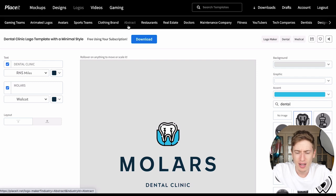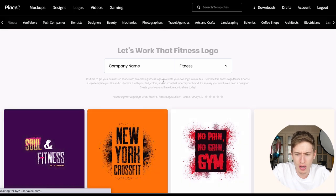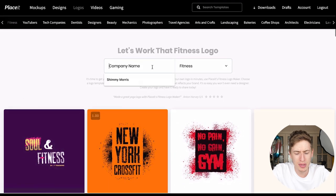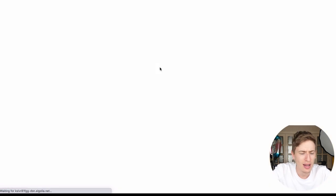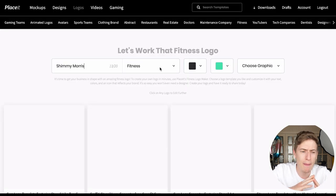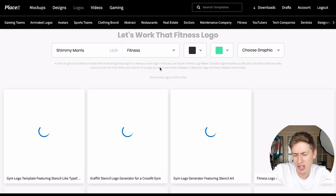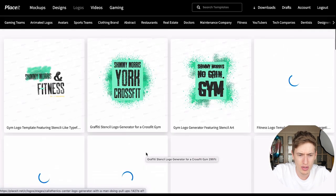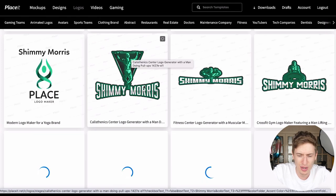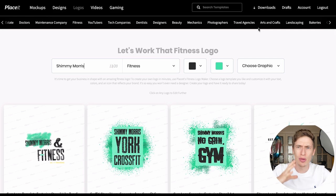On Fiverr, logo design is really big — people are charging £8.50, £29, up to £340 for simple logos. When I saw the Placeit logos I thought: this is made for this. Let's go to fitness logos — there's so much variety and you can put someone's name in, click apply, and it shows what it would look like. You can genuinely make back your Placeit subscription cost just from reselling logos on Fiverr or Upwork.